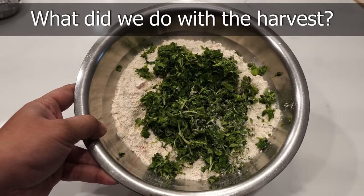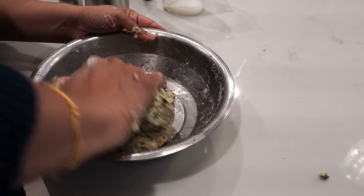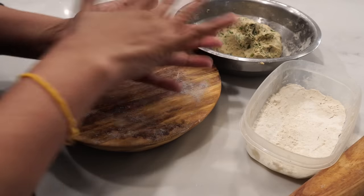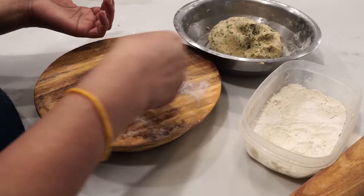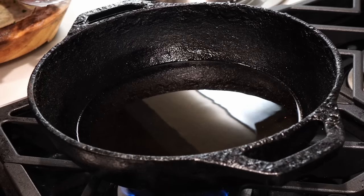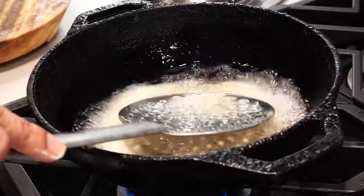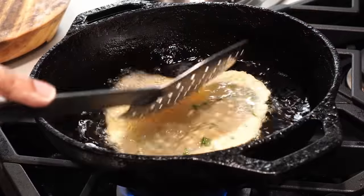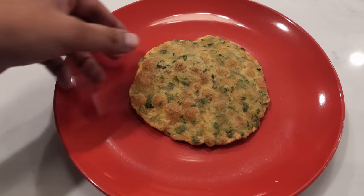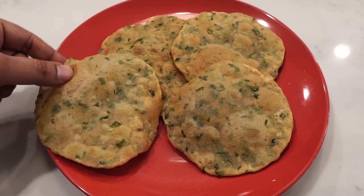So what did we do with the harvest? We mixed it up with some flour and made methi puris — the same recipe from the previous episode — where we roll it up into a dough with wheat and some spices, make small rolls of the fenugreek and flour together, roll it up into a tortilla kind of shape, and then fry them to get these delicious methi puris. They are absolutely delicious. You can eat them with yogurt or ketchup, and they taste just amazing — even just by itself the methi puris taste amazing.